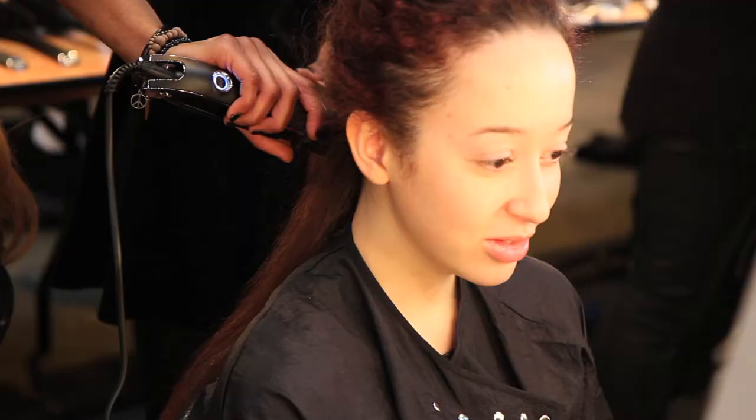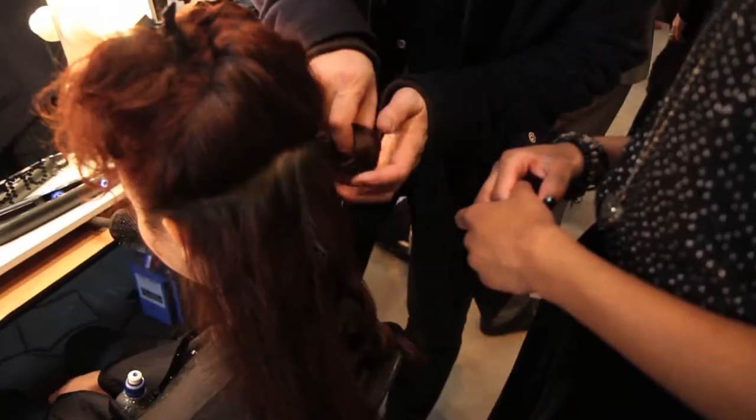I've been using the new GHD clips for straighteners and they've been amazing. I used them to create a curl in the hair — I pinned it, curled it all up, took out the pin curls, and basically just back-combed it all to create a really big textured look.